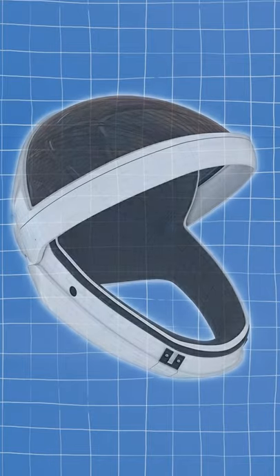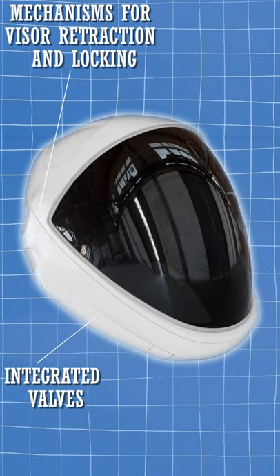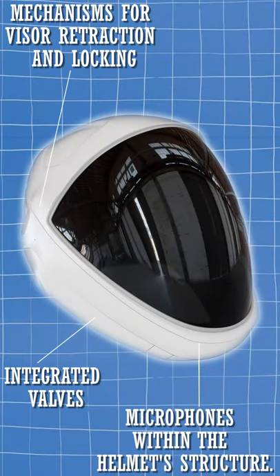The helmet is custom-manufactured using 3D printing technology and includes integrated valves, mechanisms for visor retraction and locking, and microphones within the helmet's structure.